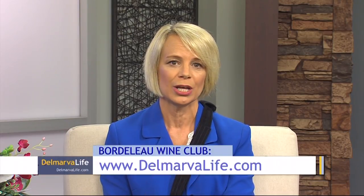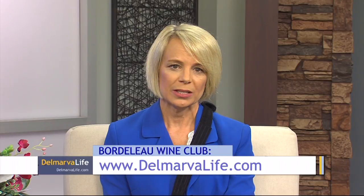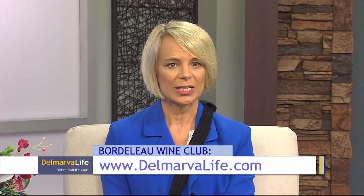Bordolo also has a wine club. Membership benefits include special barrel tastings, exclusive food and wine gatherings, free wine tastings when visiting the winery, and 15% off future wine purchases. For more information on how to join, visit domarvalife.com and click on 'What's Happening Today.'